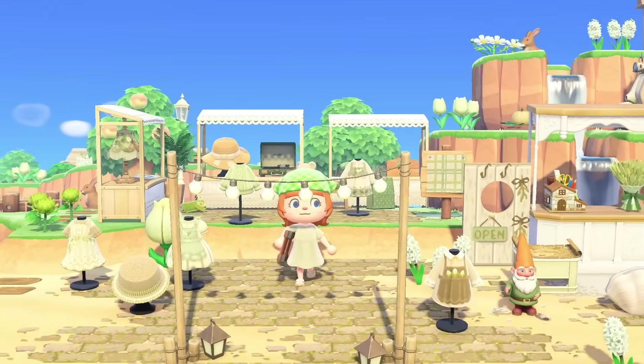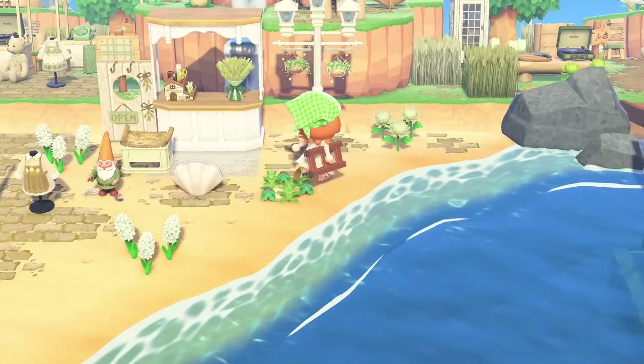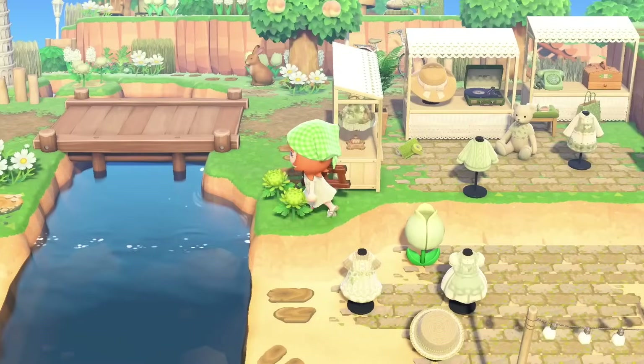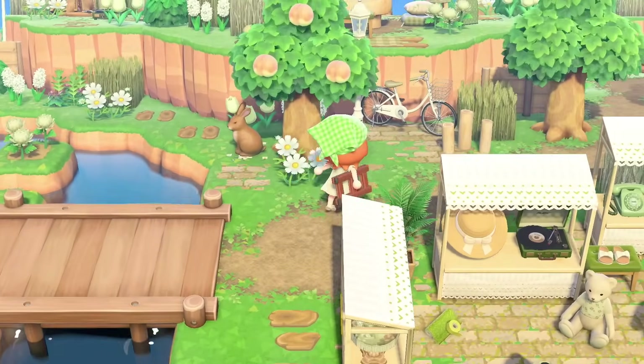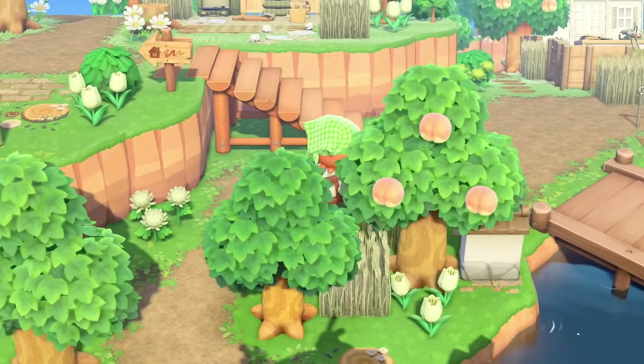Look at this — another little, it looks like a little clothing shop here. This is a big clothing island, big fashion island vibes. And of course the colors are all perfect. Let's head up here and check out their resident rep's home, I do believe.